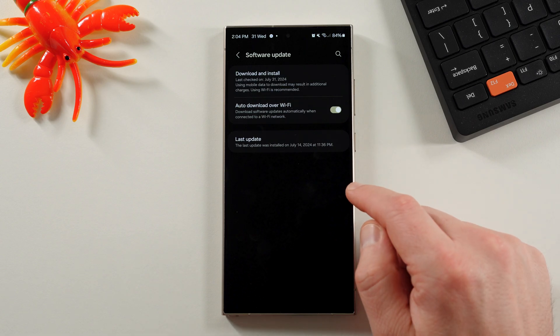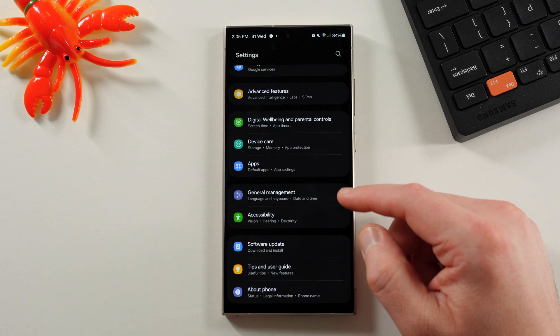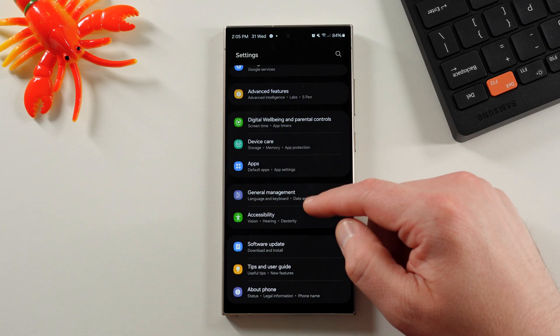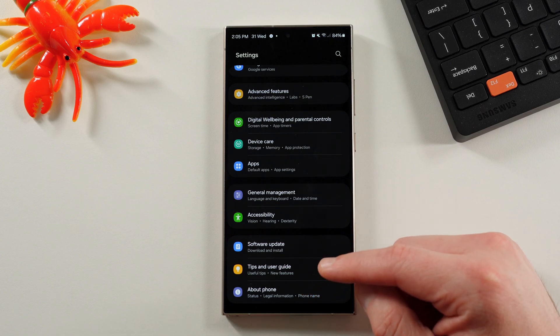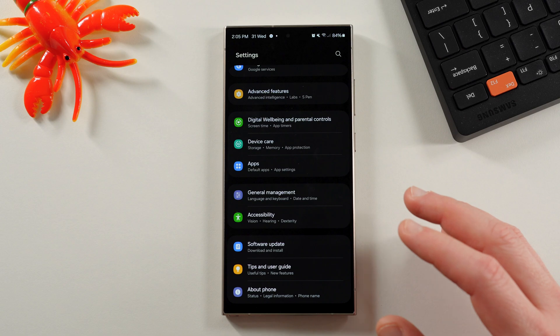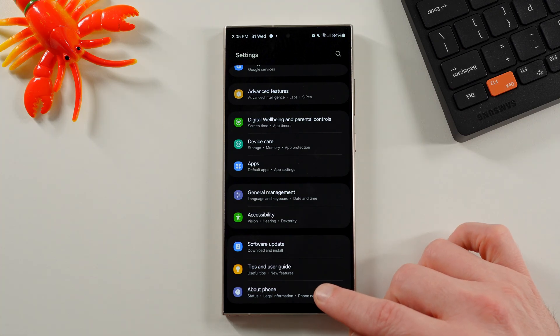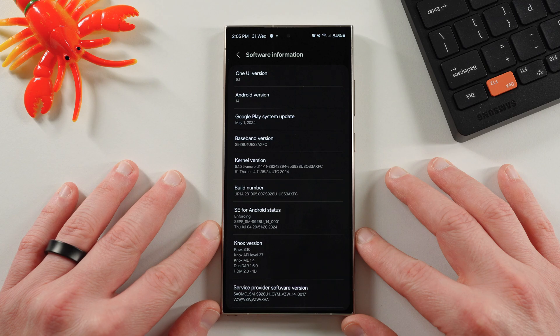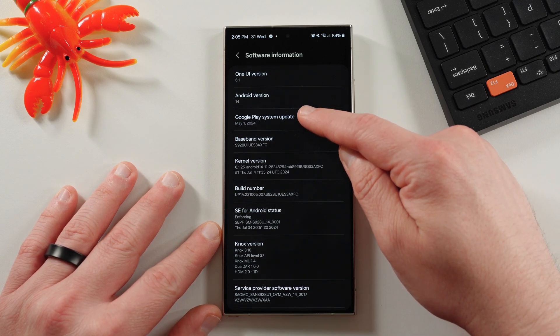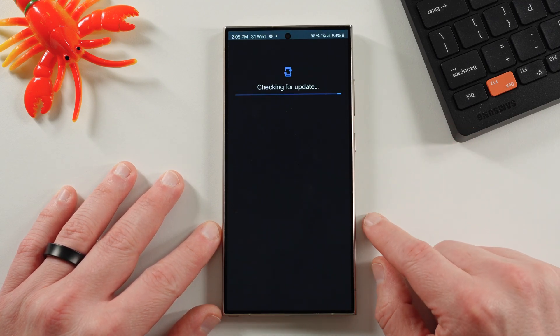One of those is the Google Play System Update. That's down in About Phone. If you go into About Phone, you'll see Play System Update listed there. Make sure you go to Software Information after you get into About Phone. Once you're inside Software Information, you'll see Google Play System Update right here. Tap on that and it'll check for the update.